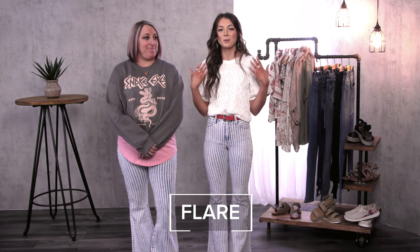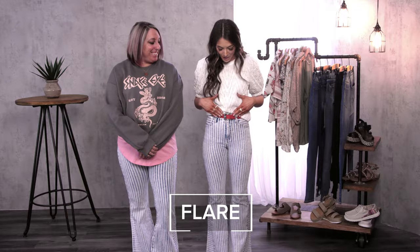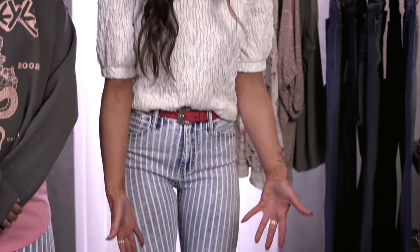First up is flare. I threw on a really fun texture top, added a pop of color with my belt, and dressed it up with a heeled boot.